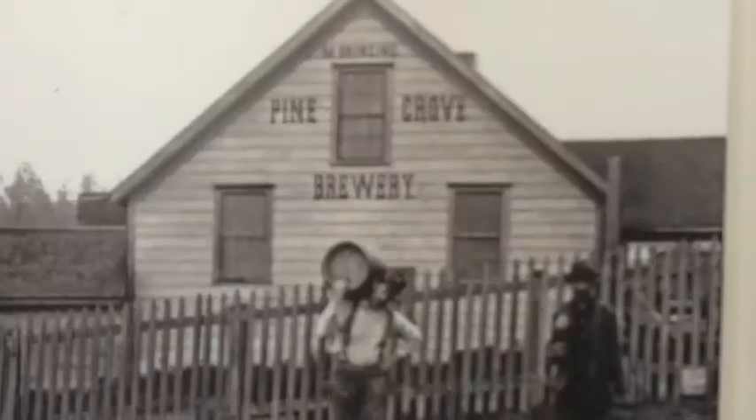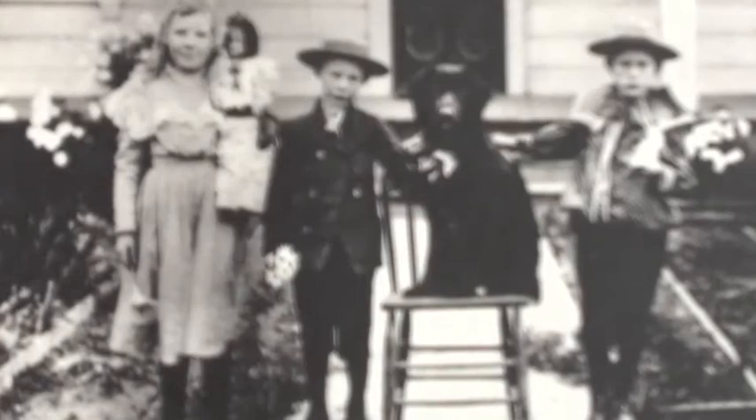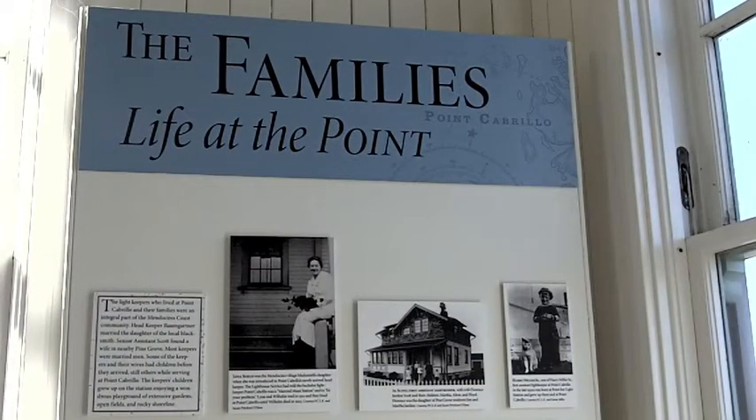Tell us where all the photographs come from. Well, these are archived photos. A lot of these came from Kelly House as a prime source of photographs, and we have a lot in our own archive. Was there an original family that lived here on the property? There were several — there were three families at a time who lived here as the keepers.